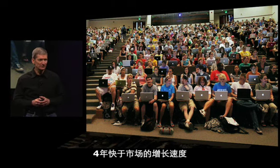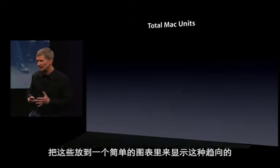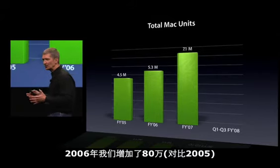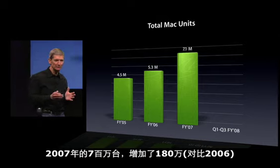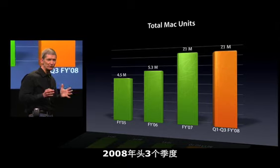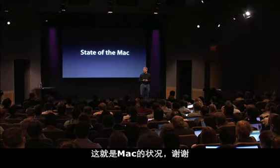Growing faster than the market — maybe the best way to distill this momentum into one simple chart is to look at the total units we've shipped. We added 800,000 in 2006, 1.8 million to clear the 7 million mark in 2007. And now in 2008, through the first three fiscal quarters, we've already equaled all of 2007. This is momentum. And that is the state of the Mac.